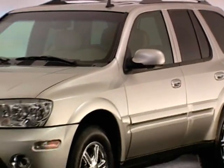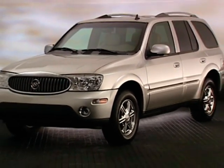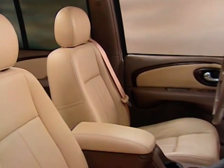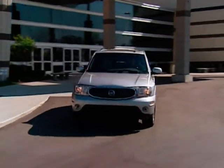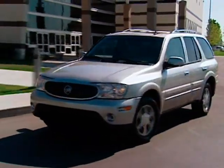With exceptional craftsmanship, two powerful engines to choose from, and the hushed interior that only Buick's quiet tuning can offer, Buick Rainier goes far beyond typical SUVs.